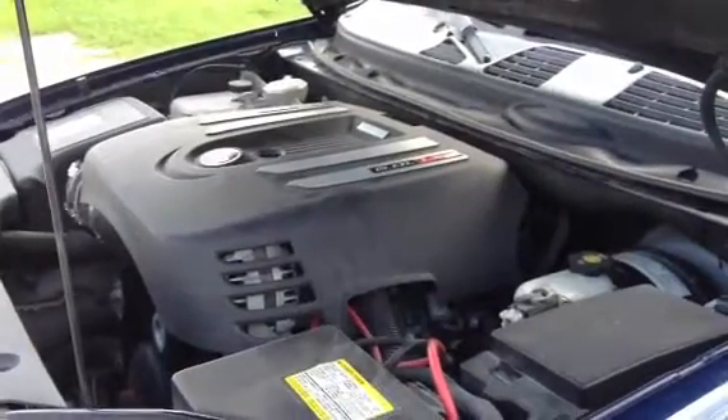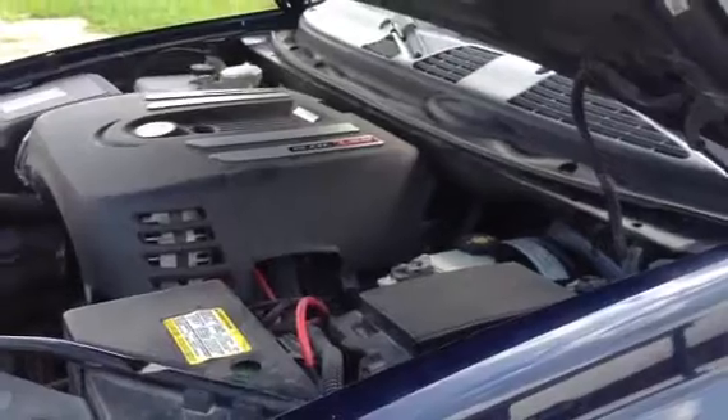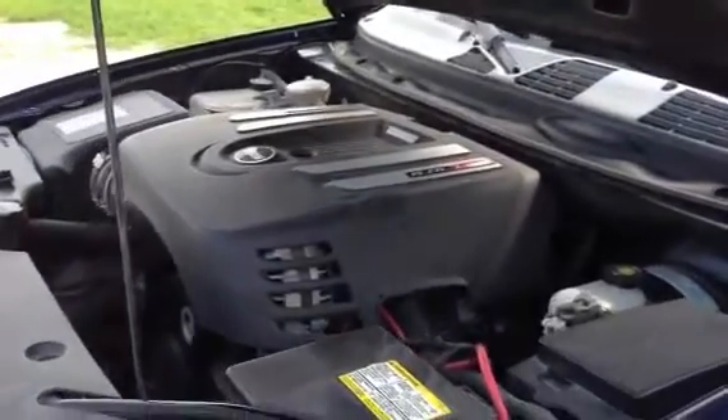We're looking at this 07 Chevrolet Trailblazer SS Supersport. It's got the 6.0 engine in it. We're going to crank this thing up so you can hear it crank.